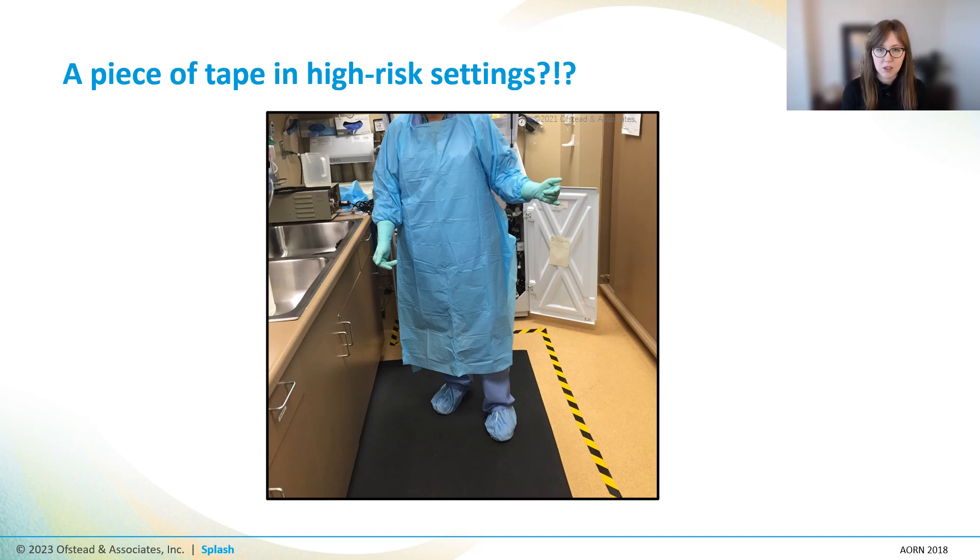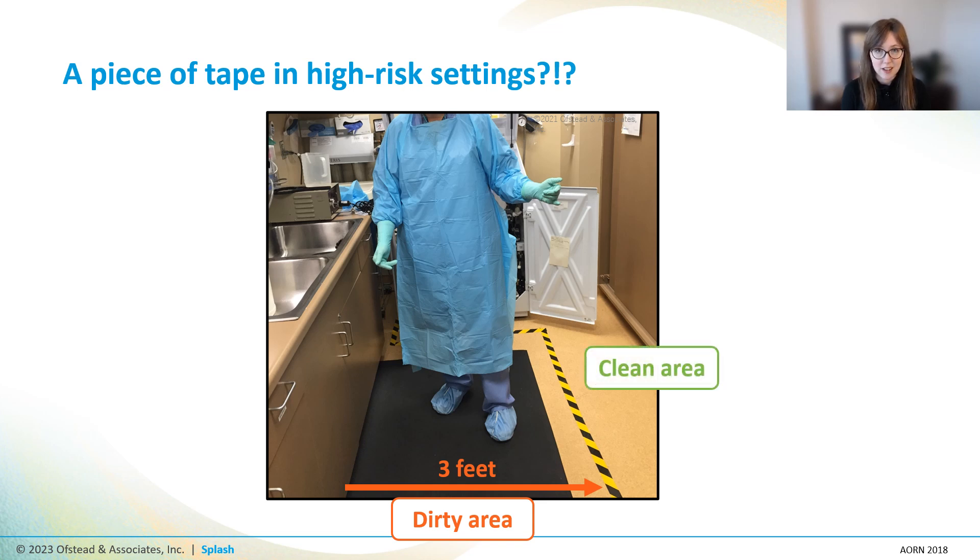There are a lot of one-room processing suites out there that look a lot like this one — meaning a dirty area that extends three feet back from the sink, and then that magical tape line functioning as a barrier between the dirty side and the clean side. Doesn't that seem crazy? I'm not going to be eating my lunch on this clean side, and we've heard from techs in the field that droplets splash outside that three-foot splash zone all the time. But nobody has ever systematically looked at and documented how far splashes really go in decontam. So that's what we did.